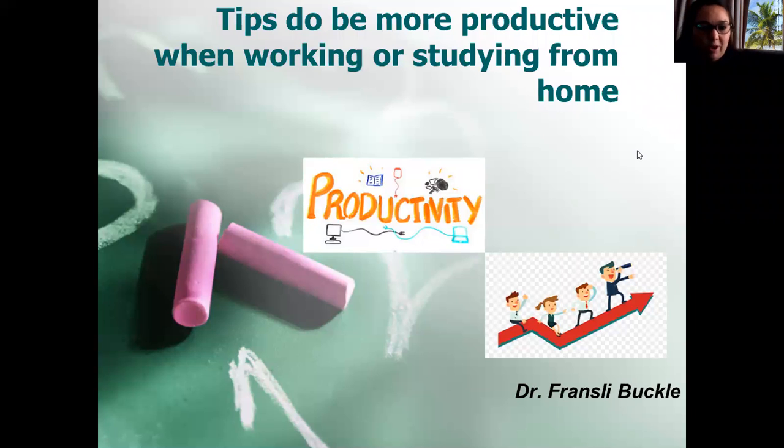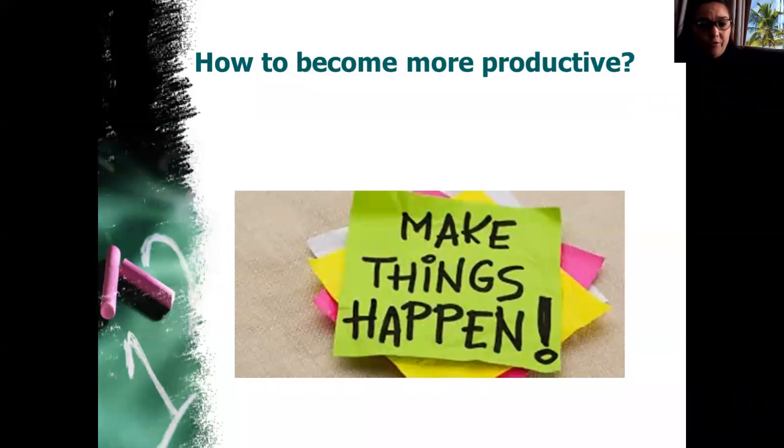Hello everybody, welcome to our Monday motivation series. I know it's Tuesday today, but we missed out yesterday. Today I want to talk a little bit about tips to be more productive when working or studying from home.